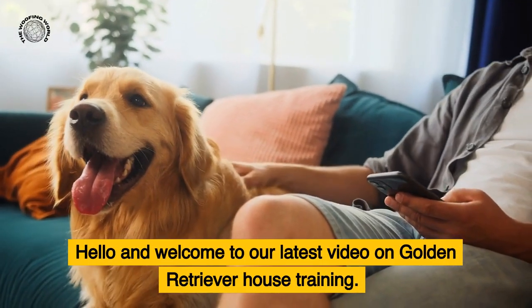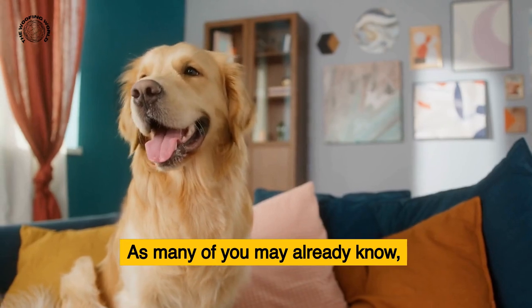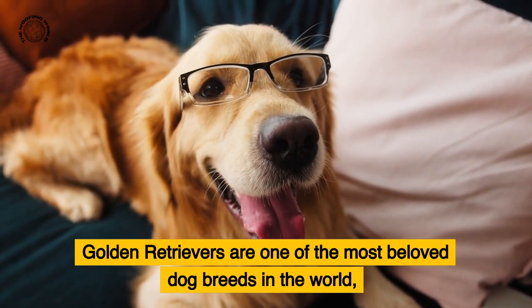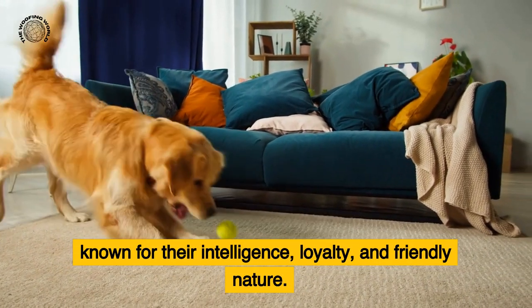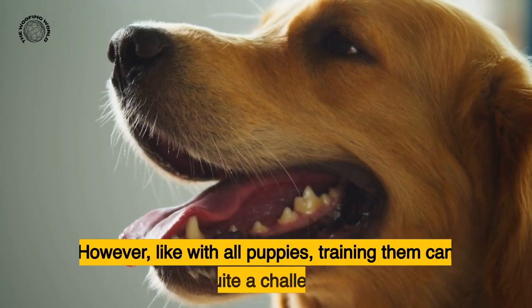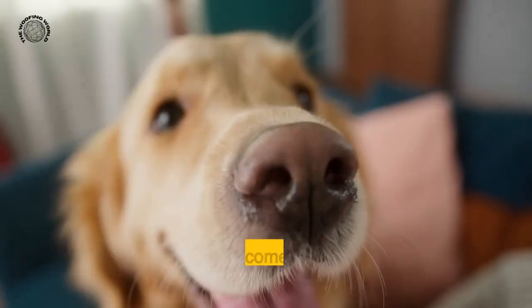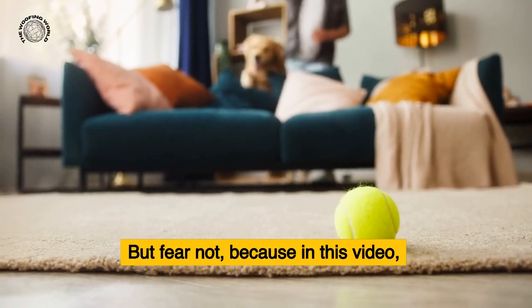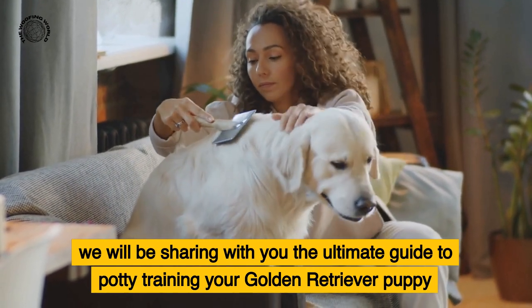Hello and welcome to our latest video on golden retriever house training. As many of you may already know, golden retrievers are one of the most beloved dog breeds in the world, known for their intelligence, loyalty, and friendly nature. However, like with all puppies, training them can be quite a challenge, especially when it comes to potty training. But fear not, because in this video we will be sharing the ultimate guide to potty training your golden retriever puppy in just seven days or less.